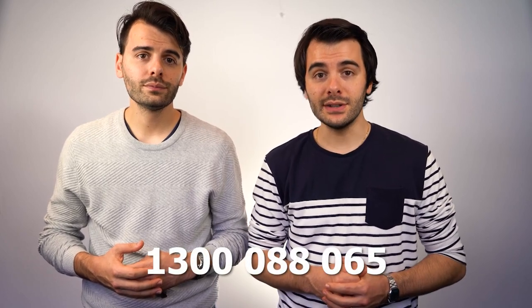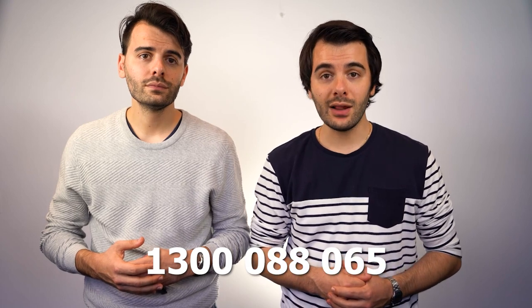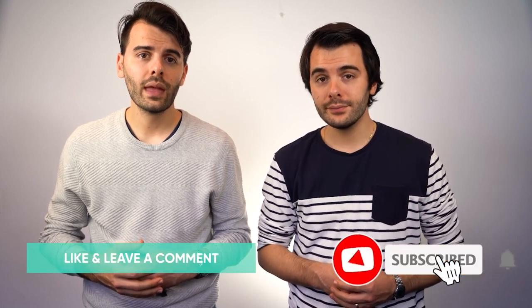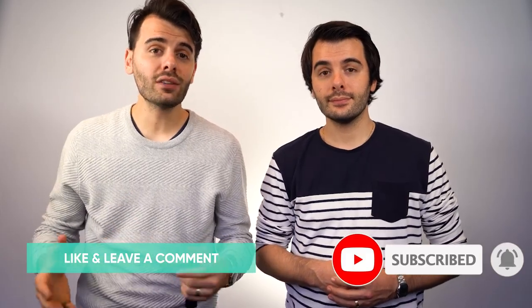Now you know the auction process and all the tactics. Are you looking to buy a place? Here at Hunter Galloway we help people across Australia, whether you're looking to refinance, purchase, or build. Simply reach out and call us on 1300 088 065 or visit us online at huntergalloway.com.au. Thanks for watching and remember to hit that subscribe button — we'll see you next time.